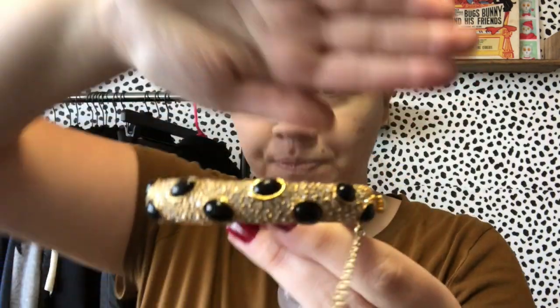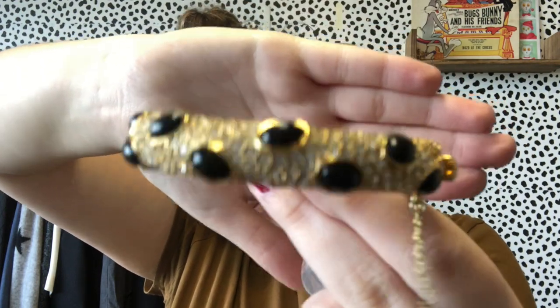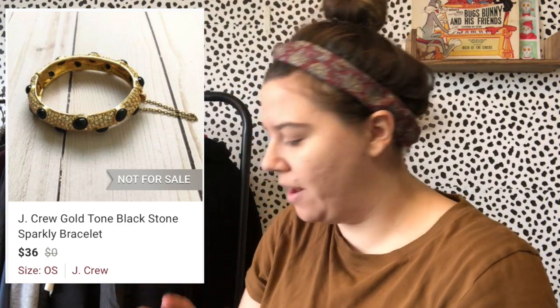I don't always sell jewelry. It's really pretty — gold tone with black, probably faux stones and jewels. Hopefully I can find it online to get a little more information. I was able to look up my J.Crew earrings online and they told me what kind of metals they were made of.